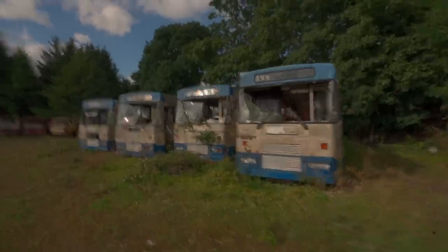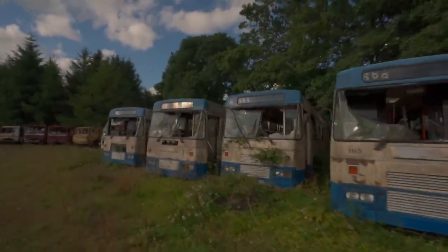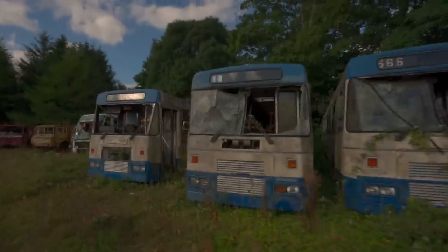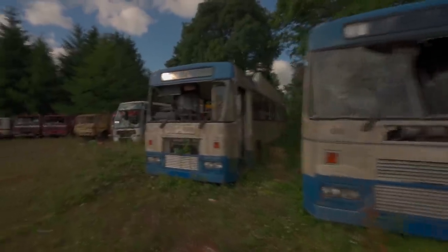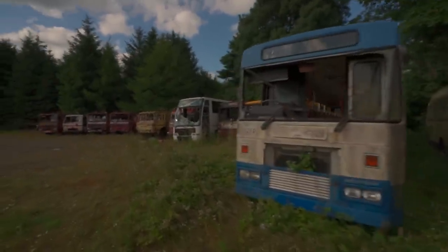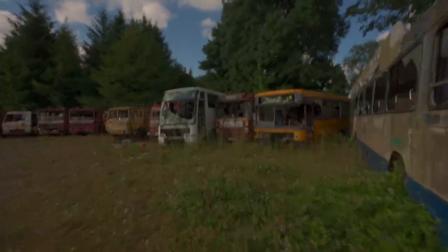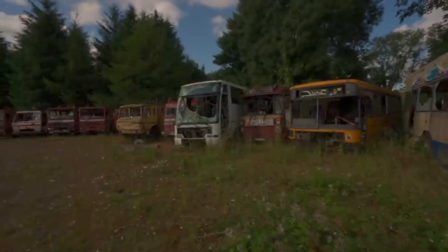These ones are all city buses. You can see that the seats are all intact inside, but in different variations. Then you come through into this section, where there are some different vehicles here.